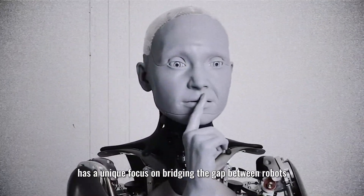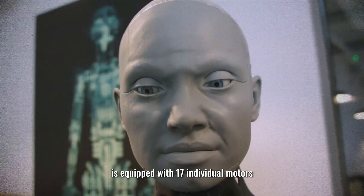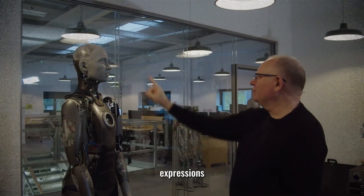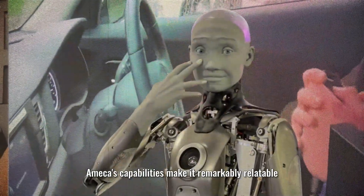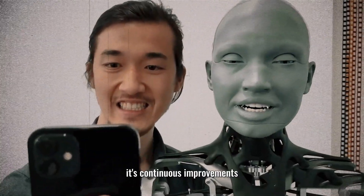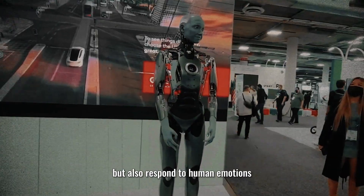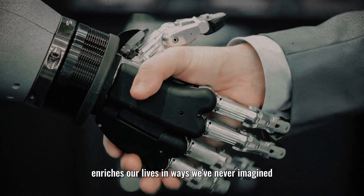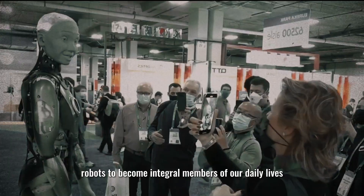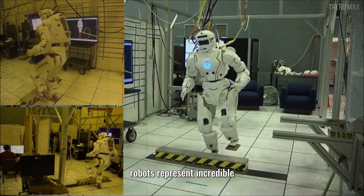Number 1: Ameca. Ameca, the top-ranking humanoid robot on our list, has a unique focus on bridging the gap between robots and humans through expressive communication. Equipped with 17 individual motors and advanced AI, it can produce a wide range of emotive expressions, making it remarkably relatable and offering the potential for meaningful human-robot interactions. Its continuous improvements and modular design represent a significant step toward creating robots that can understand and respond to human emotions.